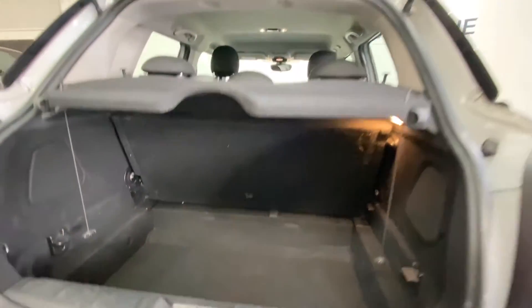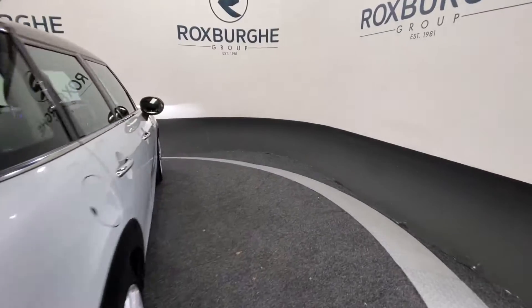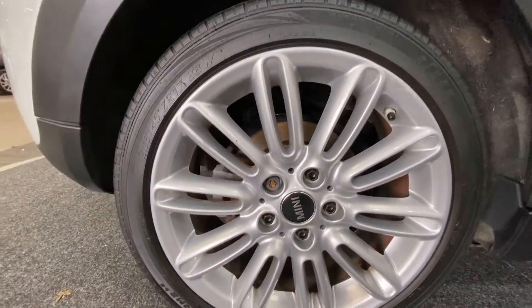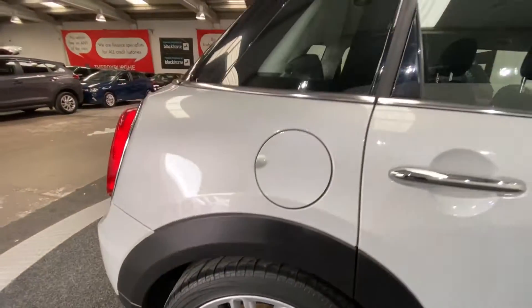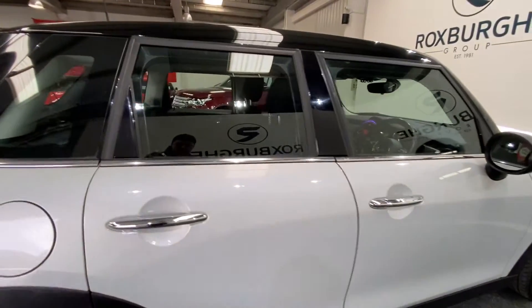Opening the tailgate, there's still a fair amount of boot space — plenty of room for anything you may need. The alloy wheels are in fantastic condition, and you also have those chrome door handles as well.